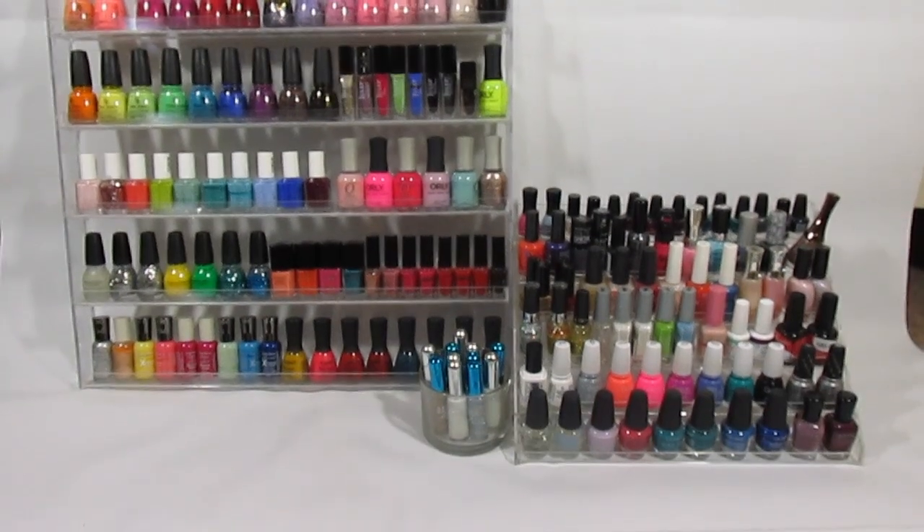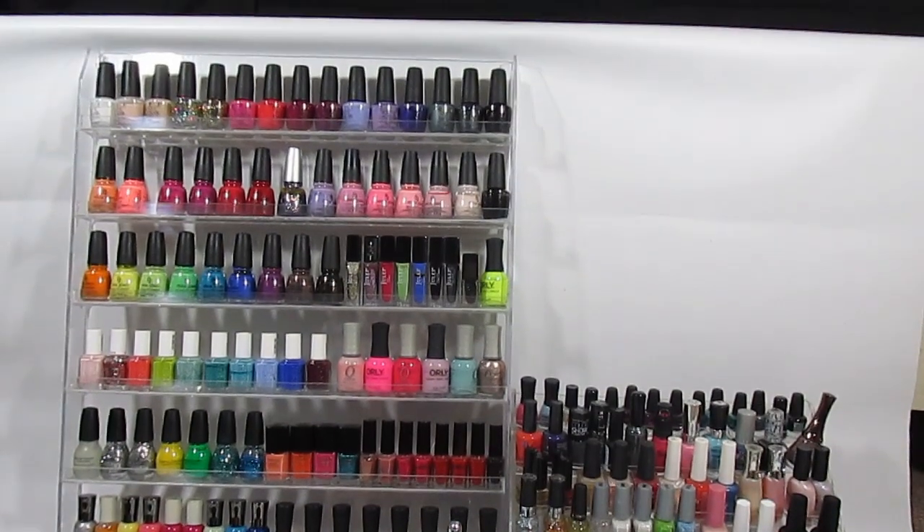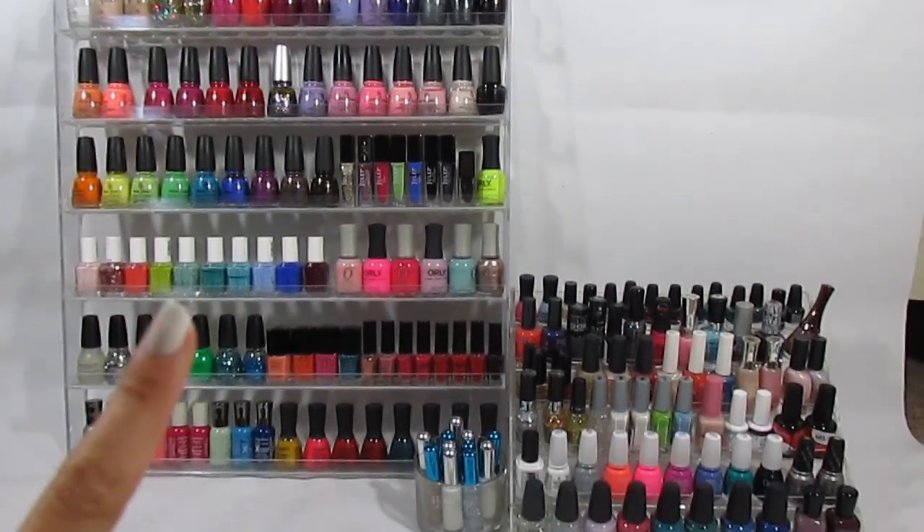Hey guys, so today I'm sharing my personal nail polish collection with you all. I'm going to be going through each polish and then showing you some of my all-time favorites.